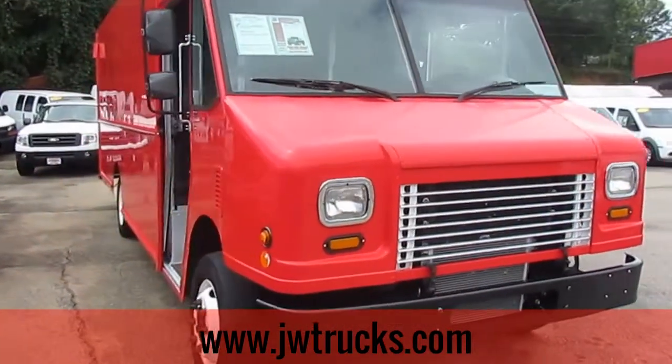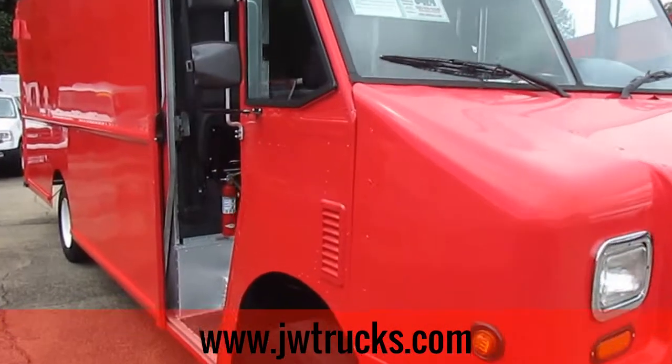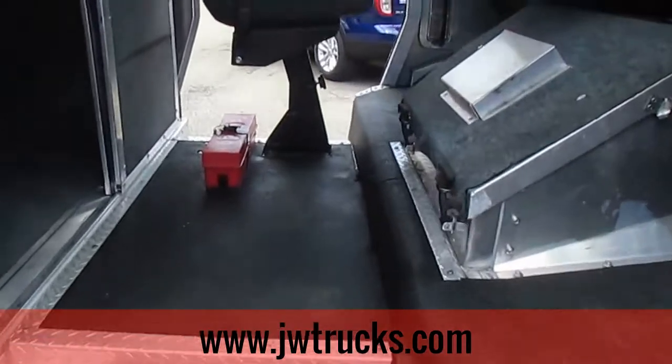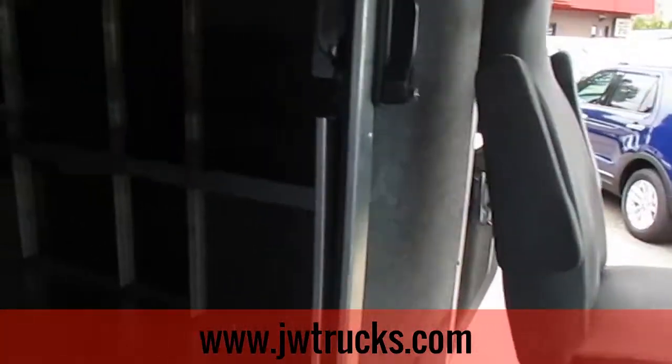Remember folks, we always have great financing options here at JW Truck Sales. Interest rates start as low as 3.75%, zero money down, 100% financing.